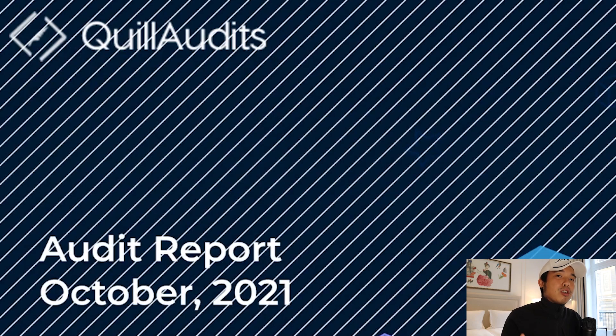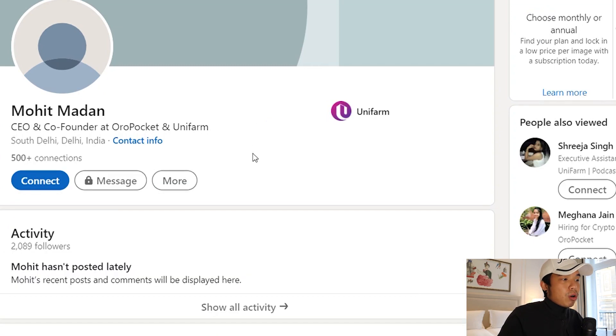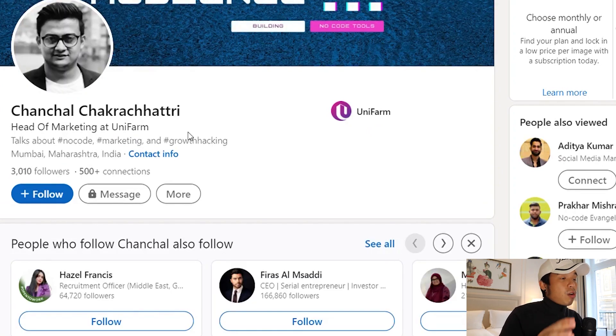You might be wondering: what if this project isn't legit? First of all, they have their contract audited by Quill Audits, which is a very trusted auditing firm. This was done in October 2021 and they're still here now, so you can tell they are definitely in it for the long run. Also, the team members are all fully doxxed. On their LinkedIn profiles there's Tarusha, who has many years of experience in blockchain; there's Mohit, the CEO and founder of Unifarm; and there's Chanchao, the head of marketing. All of them are publicly verifiable on their profiles.